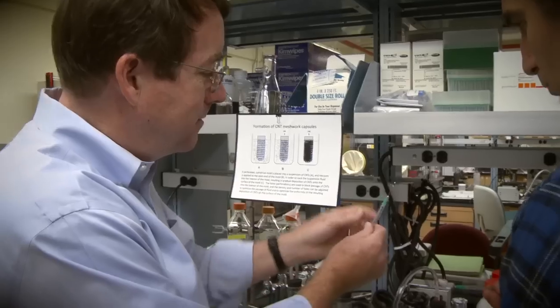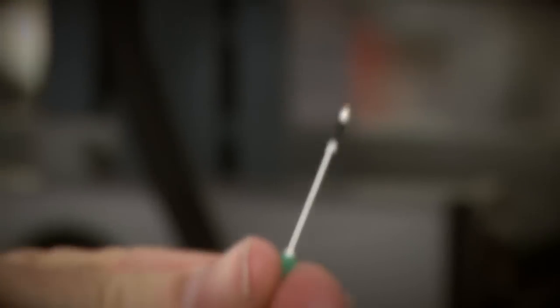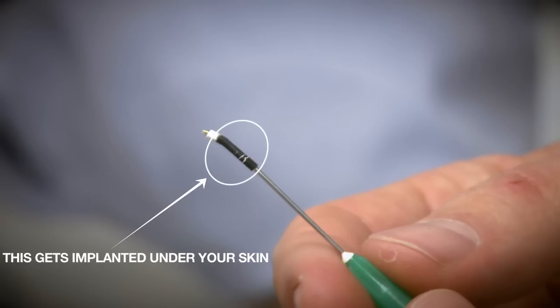We remove it from the solution, and then remove the needle from the vacuum system. And that's a NASA Ames biocapsule.